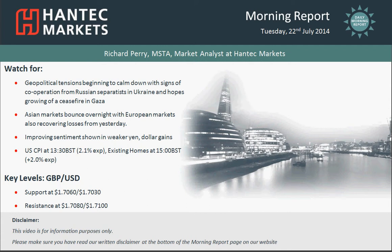Hello everyone and welcome back to today's morning report with me Richard Perry, Market Analyst at Antec Markets, for Tuesday the 22nd of July.